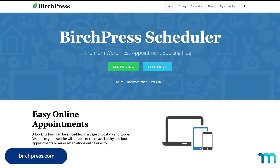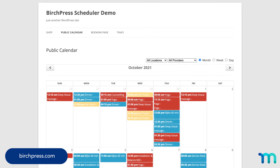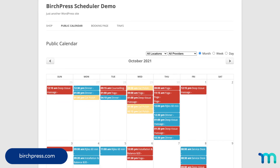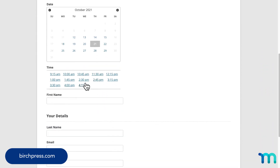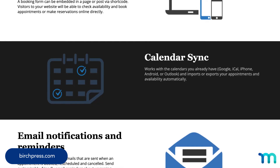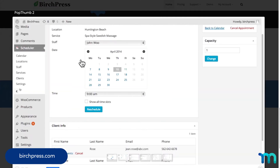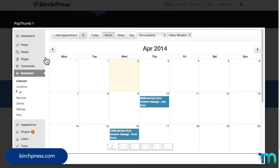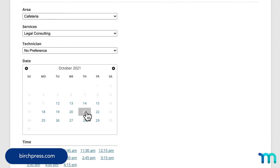Number five: BirchPress. This one's simple, which is nice if you're a busy business owner. You can embed your booking form right on a page or post on your WordPress site with a shortcode. Visitors can book available appointments wherever you choose on your site. BirchPress works with all common calendars, including Google, iCal, iPhone, Android, and Outlook. It also imports or exports appointments and availability automatically. Unique integrations and simple pricing really make this plugin stand out, and you can even give it a test drive on their demo page at birchpress.com.